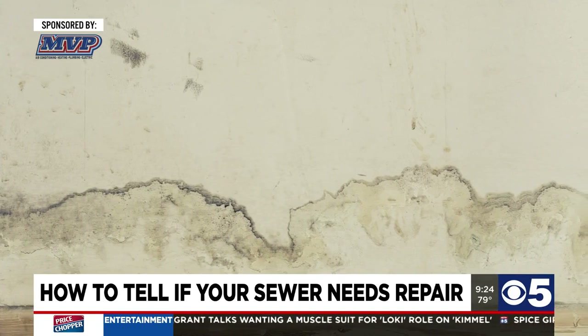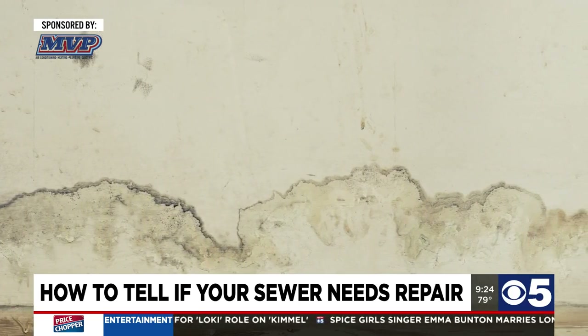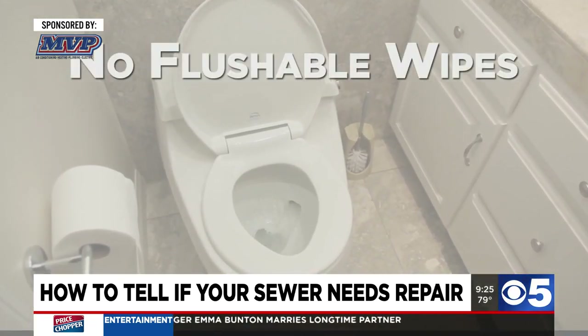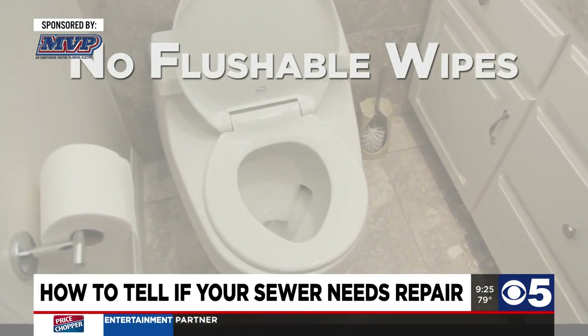A broken sewer can lead to massive property damage because the water no longer runs downhill — it all backs up into the house. So don't flush flushable wipes. They'll get caught on roots, they can get caught on snags in the pipe, and they're especially bad if somebody has a septic system.